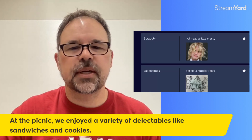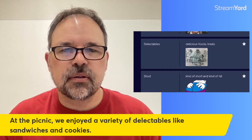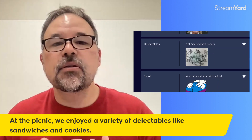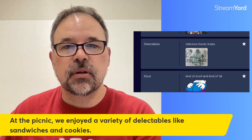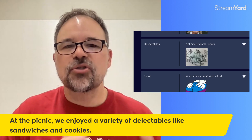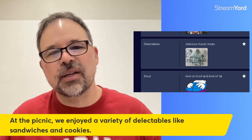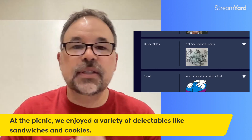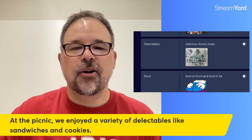One of my favorite ones here because it's about food: delectables. Here it's used as a noun, but it can be used as an adjective too. If food is delectable, it's good to eat. Delectables are delicious foods, treats, usually something sweet — not always. The sentence: at the picnic, we enjoyed a variety of delectables, like sandwiches and cookies.